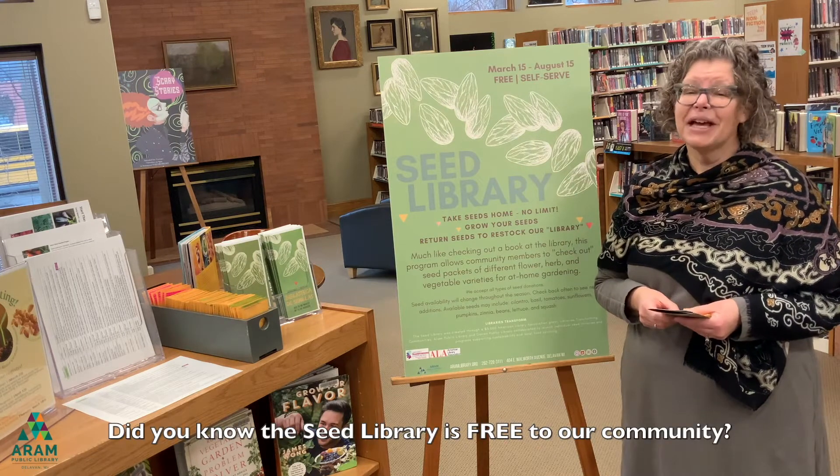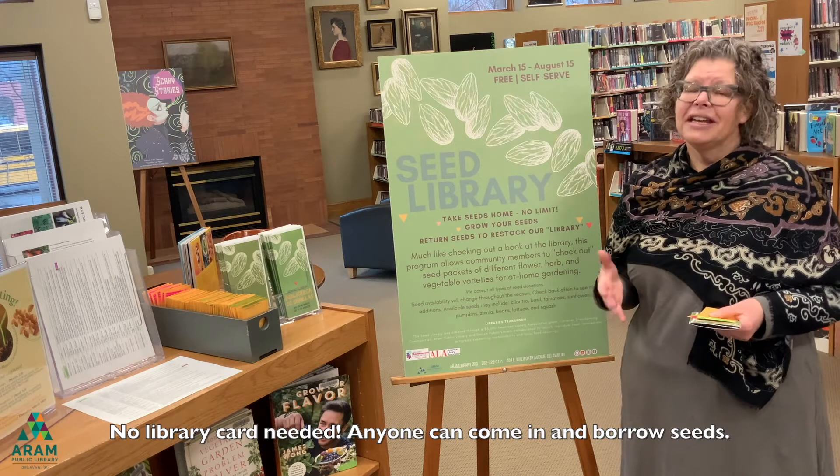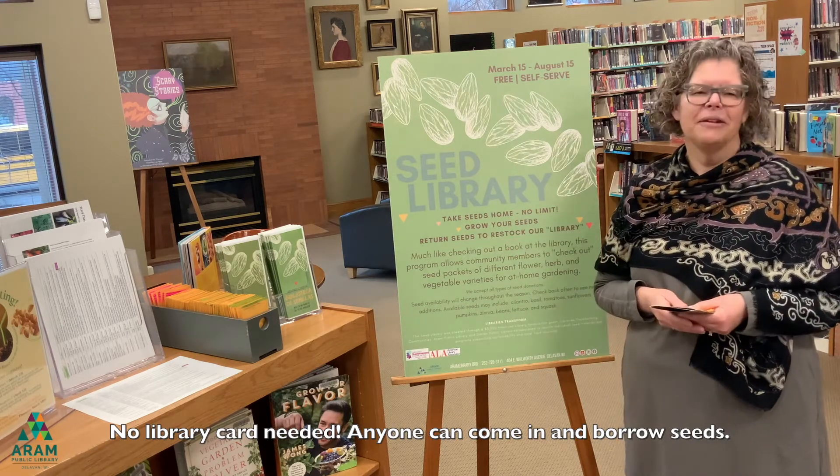Did you know the seed library is free to our community? No library card needed — anyone can come in and borrow seeds.